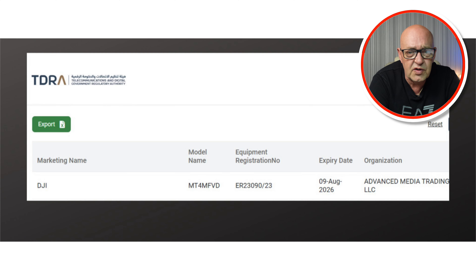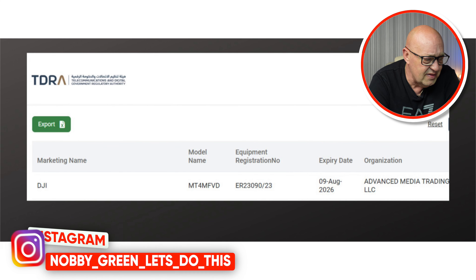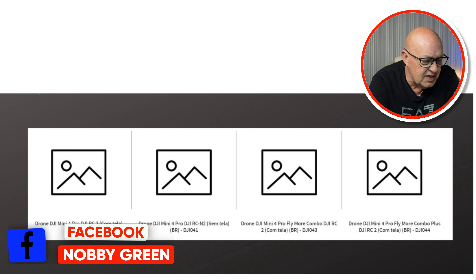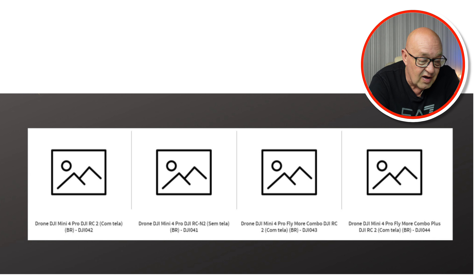Waypoint flight — we've all wanted that. On the last video that was one of the most-requested features in the comments, and it looks like it's coming. Hyperlapse, 4K 100 frames per second, HDR video, 48-megapixel photo, and true vertical shooting — not like on the Air 3 where they crop it in 2.7K, so we're still going to have that twisting camera. And at flagship level, 20 kilometres full HD video transmission — believe it when I see it.